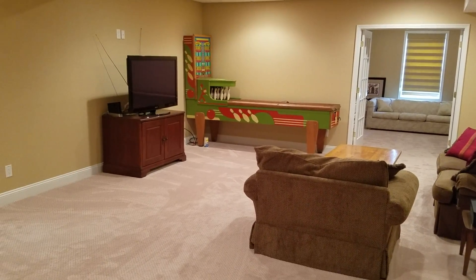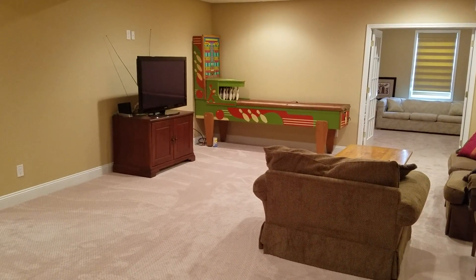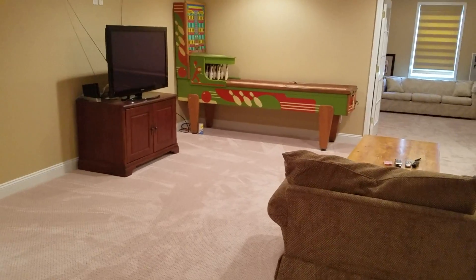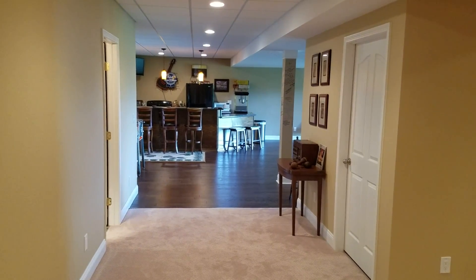A walkthrough of the lower level at 12069 West Michigan Avenue. When you come to the bottom of the stairs, the first thing that you see is the living room, and then the lower level extends over to the family room.